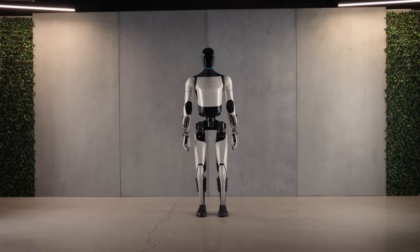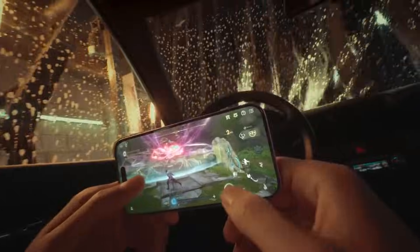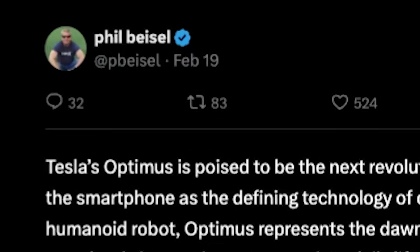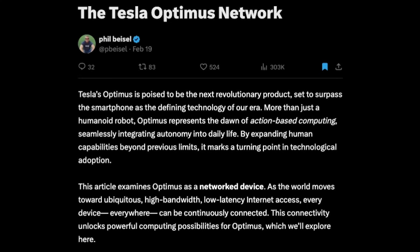Optimus will be a revolutionary product, and this video is going to examine Optimus as a networked device. As the world moves towards ubiquitous, high bandwidth, low latency internet access, every device everywhere can be continuously connected. This connectivity unlocks powerful computing possibilities for Optimus, which we'll explore in this video. The ideas I'm going to present come from Phil on X. Phil writes wonderful articles and worked at Apple and Rivian, so he's very well equipped to talk about the Optimus network.